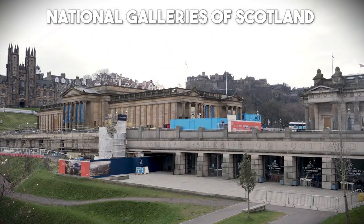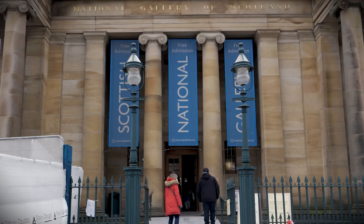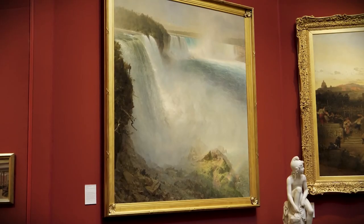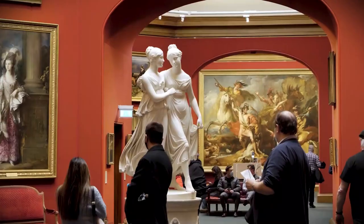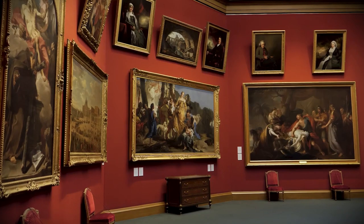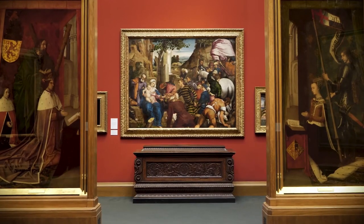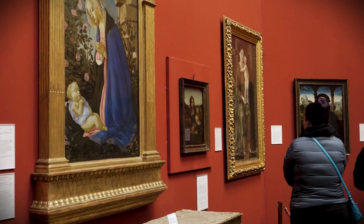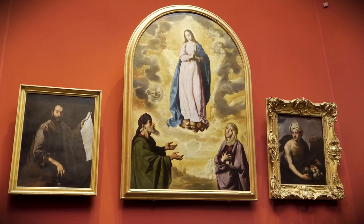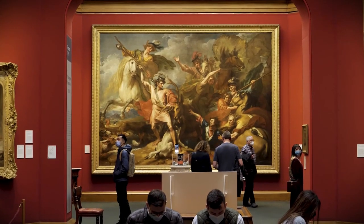Number 15: National Galleries of Scotland. Immerse yourself in the world of art at the National Galleries of Scotland, a collection of prestigious galleries that showcase a wealth of artistic treasures. From the Scottish National Gallery, which houses an impressive collection of Renaissance and Baroque masterpieces, to the Scottish National Portrait Gallery, where you can explore the lives and legacies of famous Scots, these galleries offer a comprehensive journey through the history of art.